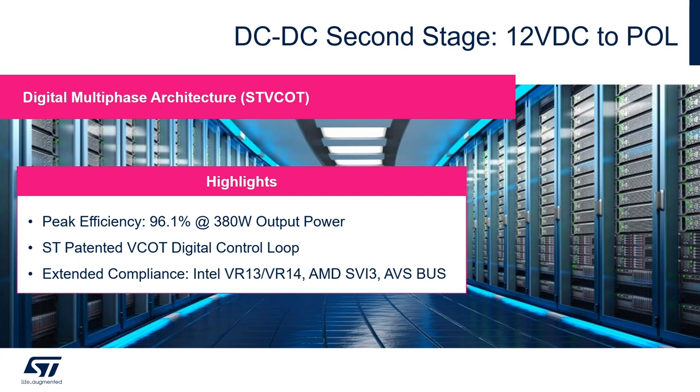Compliance is extended not only to the Intel VR13 and VR14 specifications, but it also covers the AMD SBI 3 as well as the AVS bus.